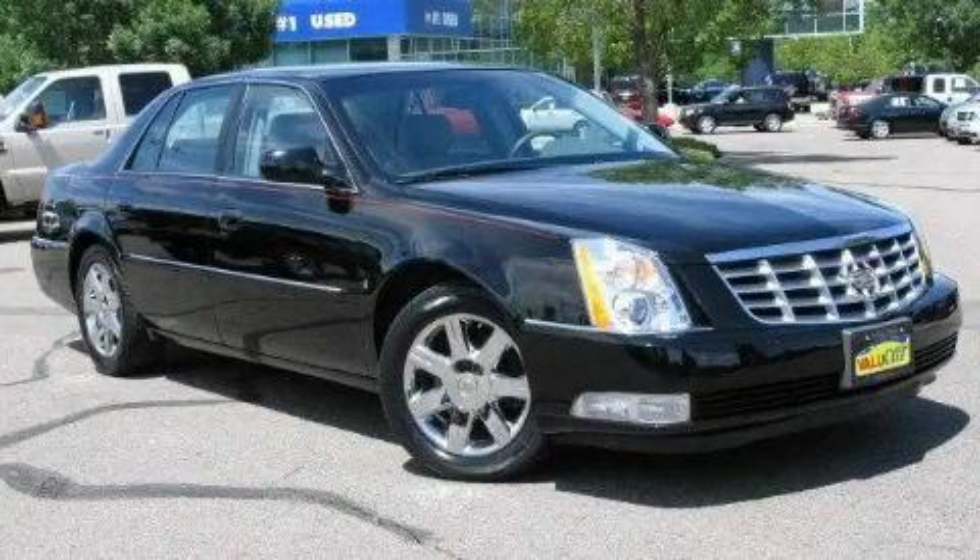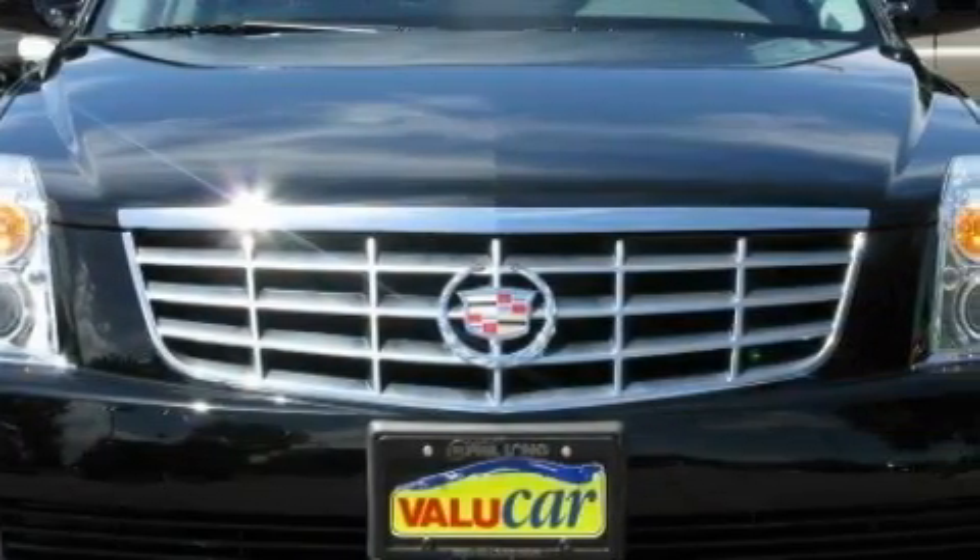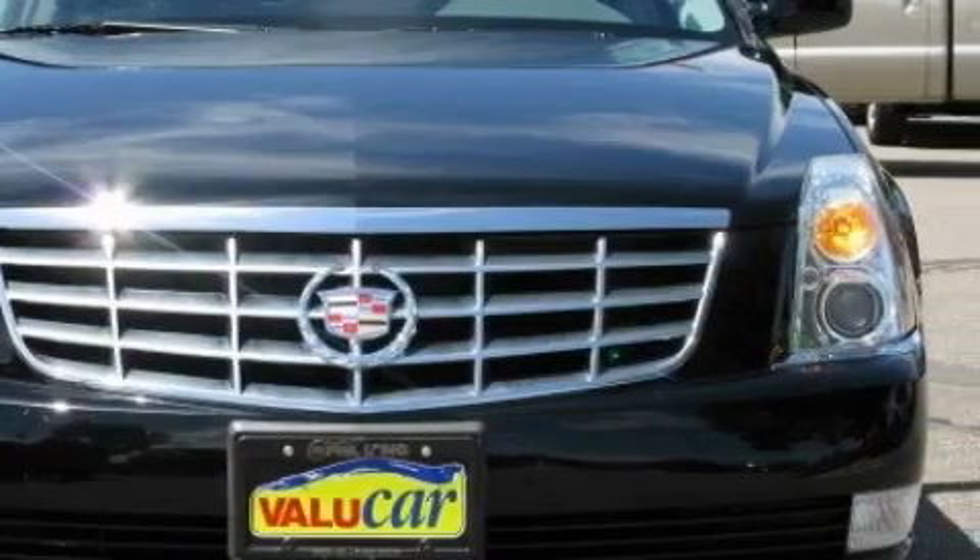This is a 2006 Cadillac DTS, a drive in shape that provides endless luxury. It features a 4.6 liter 8-cylinder engine and an automatic transmission.